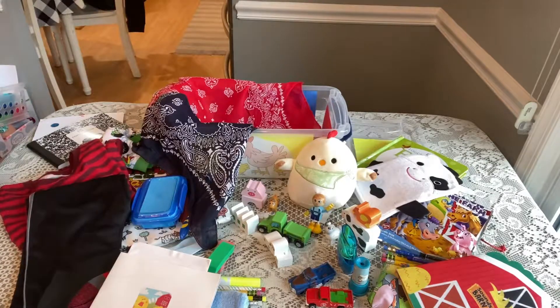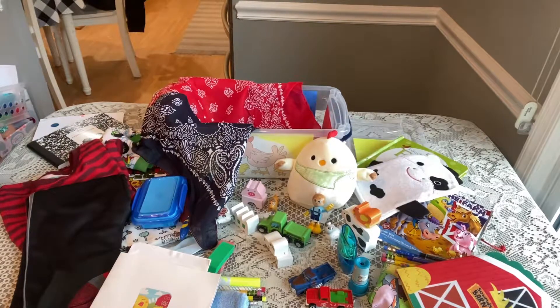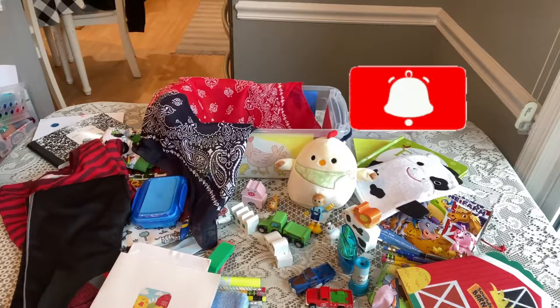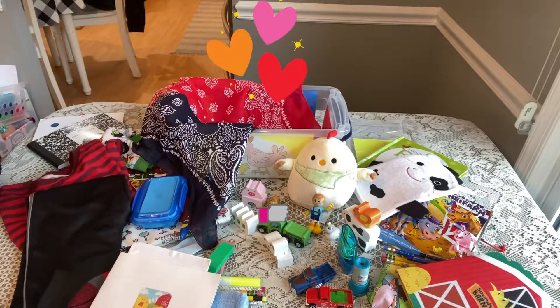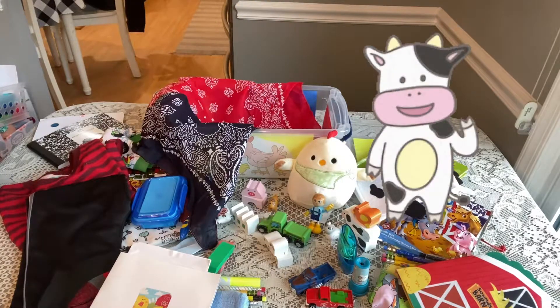That completes my box for a boy two to four — 'Fun on the Farm.' I hope you enjoyed it and I hope your packing is going great. Thanks again for coming back and watching. If you haven't subscribed, please consider subscribing, and if you enjoyed this video please give it a thumbs up. Have a blessed day and I'll see you in my next unboxing — bye bye!